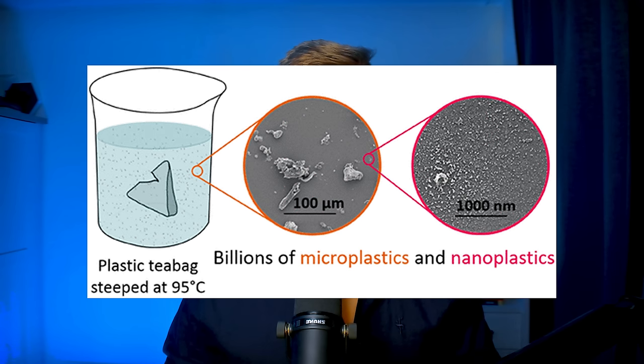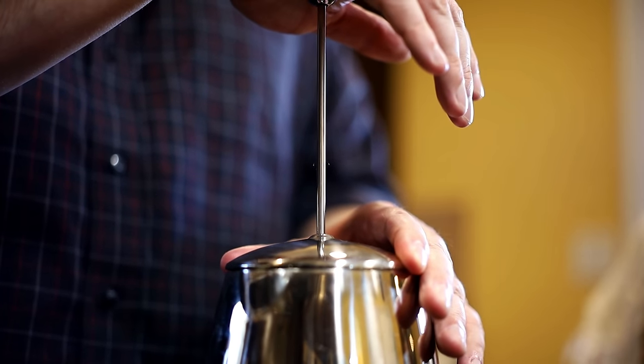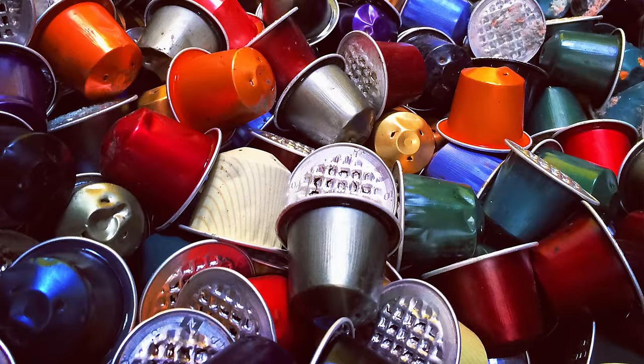Tea bags made of plastic nylon can release billions of microplastics into your water, especially because the water is hot. The tea bags made of plastic are usually more expensive and shinier — they feel kind of slick, but that's not a good thing. Instead, use loose leaf tea or tea bags made out of silk, cotton, or paper. When making coffee, the best way to do it is with either a French press or a paper filter, as coffee pods are made of plastic and the heat releases microplastics into your drink.